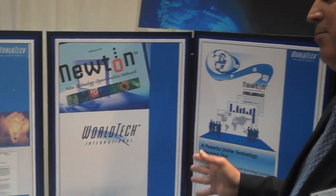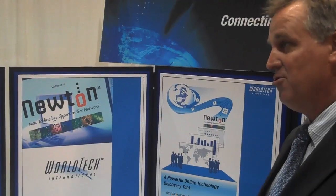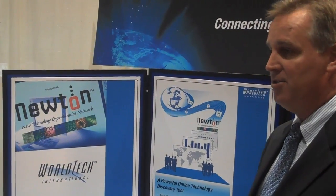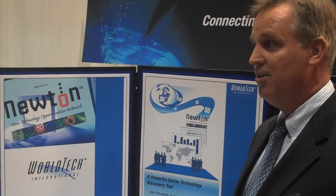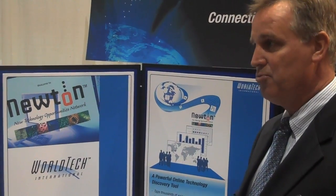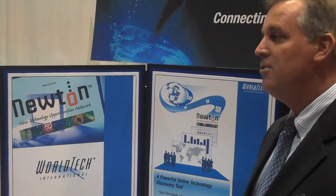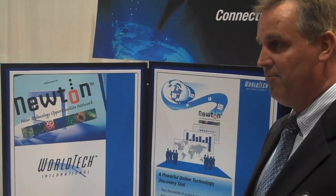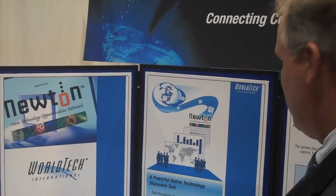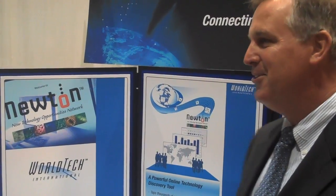Newton is the capability that we use internally right now, which is essentially this global data mining capability that combines organizational features with visualization and analysis, and then the collaborative capability that allows scientists and researchers to create communities of interest and to discuss and share what they've found in terms of emerging technologies. So this piece is about Newton, this piece is about services — that's your company as a whole.